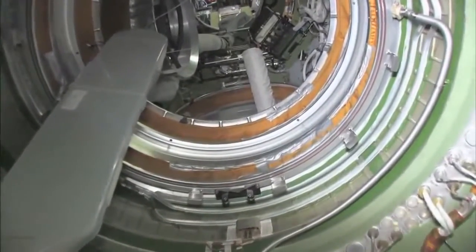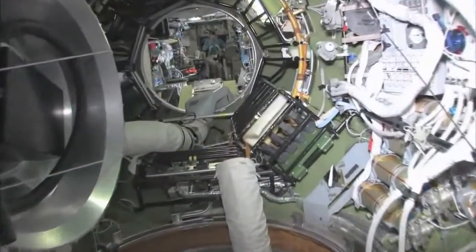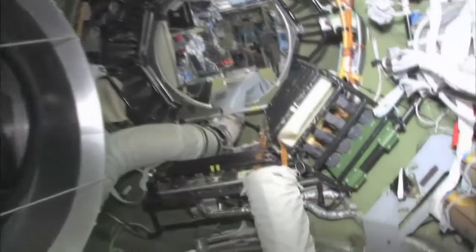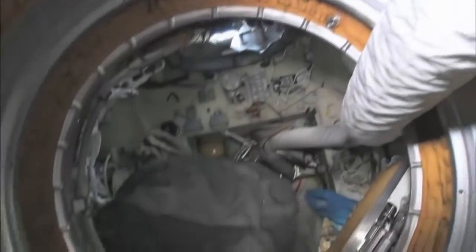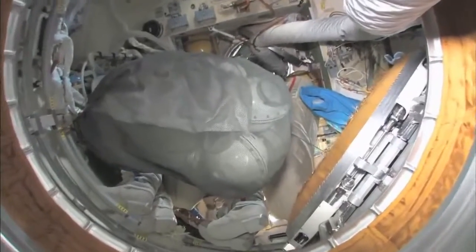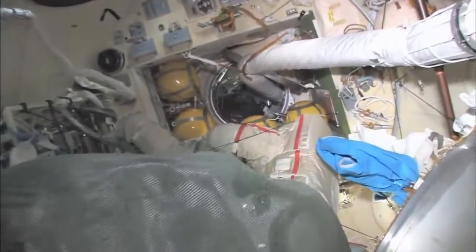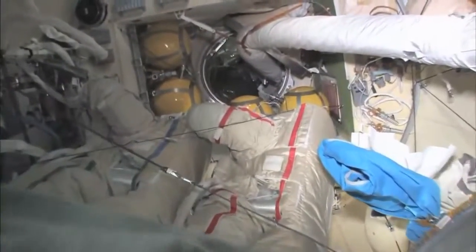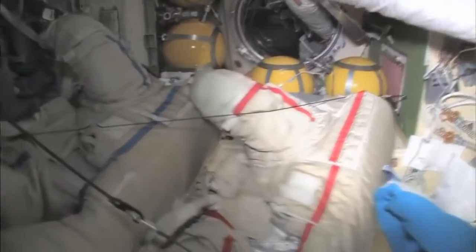As we leave the FGB and go into the docking compartment — the docking compartment is another one of those vertical looks. It's kind of a misnomer: it's not just a docking compartment, but it's also an airlock. Yuri and I went out in these two spacesuits a few weeks ago, and went into open space, and had a spacewalk.